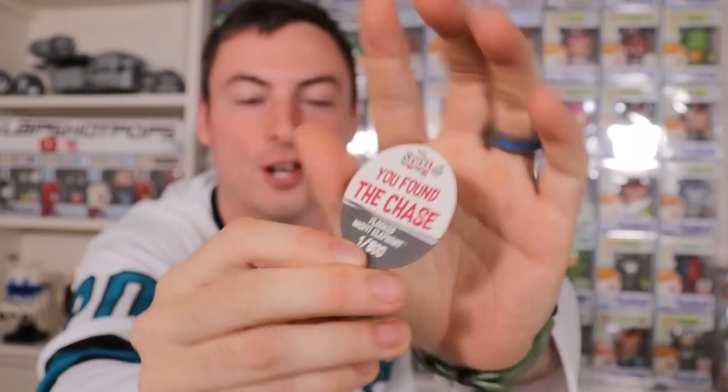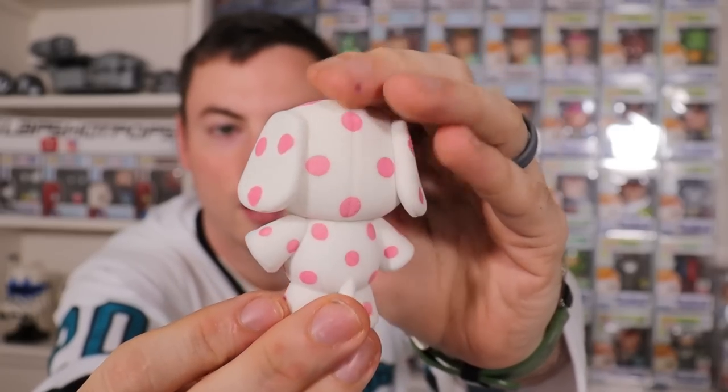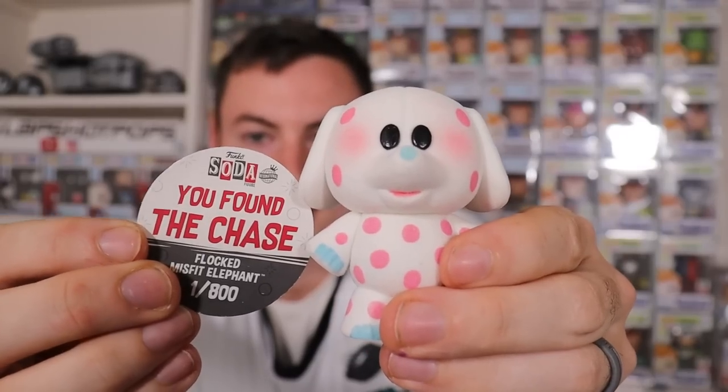One out of 800 pieces! Let's go! Flocked Misfit Elephant! If there was a chase to pull out of all 10 of these, this is definitely the one. Oh my gosh, guys — the flock job on this little guy, super cute. I think people are going to be going nuts for this one when we get closer to Christmas. The flocked Misfit Elephant — one out of 800 pieces. One out of 10 is not great, but this is a big deal. I know Joanna is going to be thrilled about this little guy for our collection.